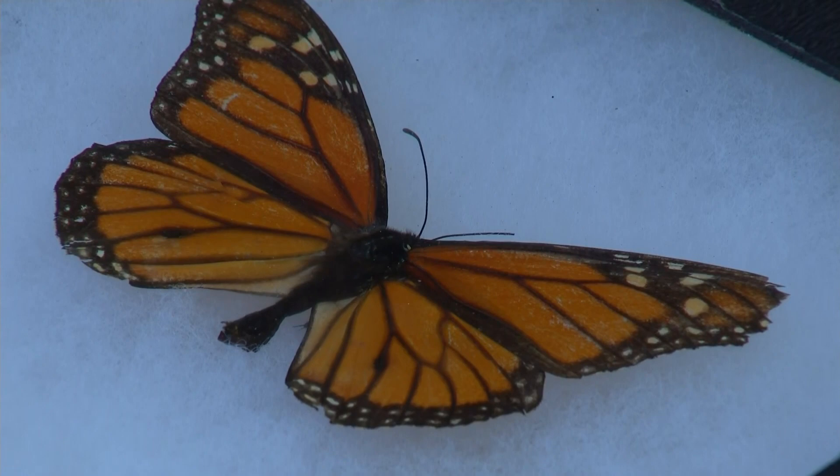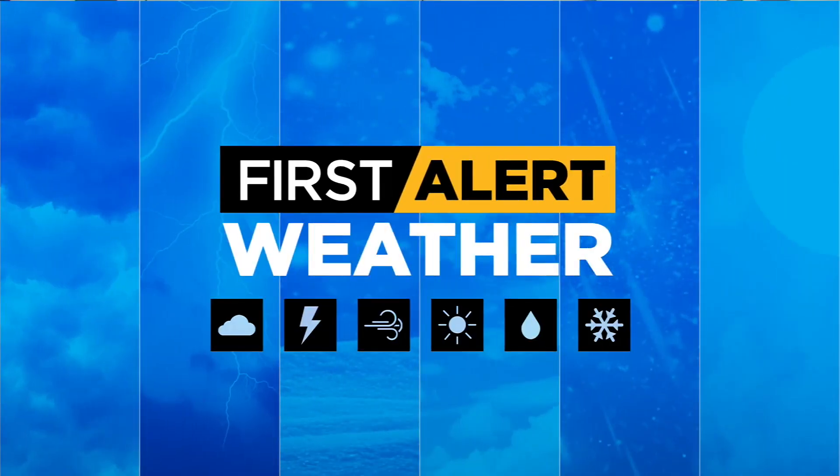I'm wondering if weather has any play in their migration efforts. The winds out of the north might give them a little bit of a boost tomorrow to continue their migration to the south, but for us it's going to mean some big changes in our forecast.